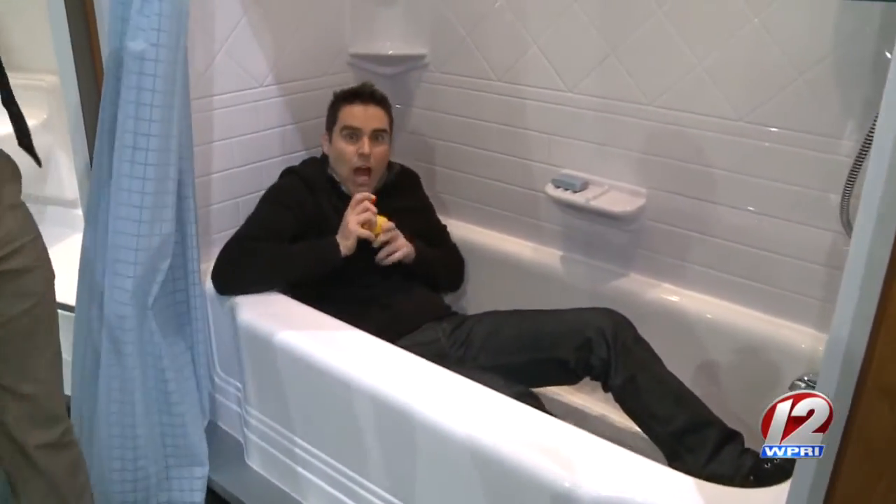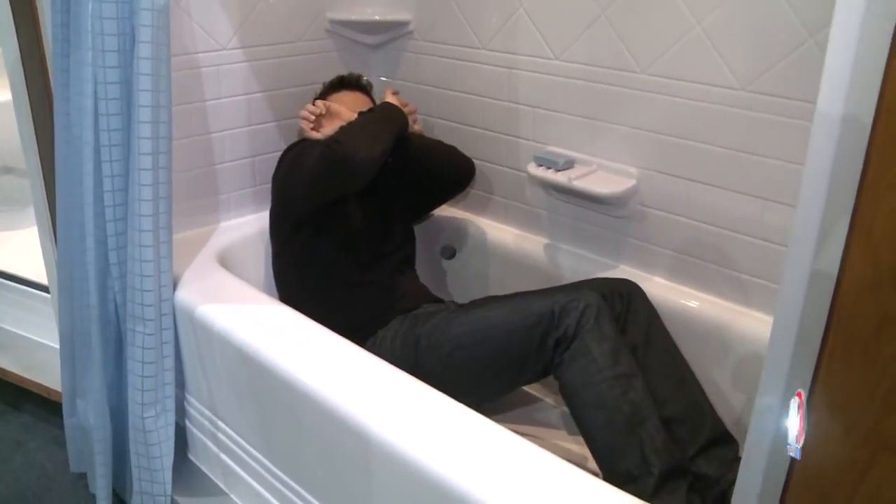After learning about all they can do, there was just one thing left: call Bath Fitter. "We're the perfect fit." The anchor quipped to the spokesperson, "Don't quit your day job," to which he replied, "I hadn't properly warmed up my voice yet — I did my best."